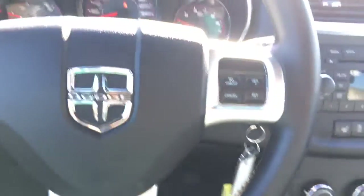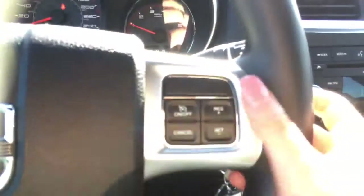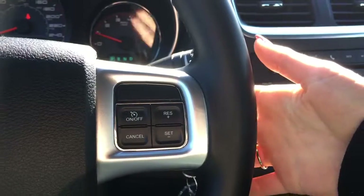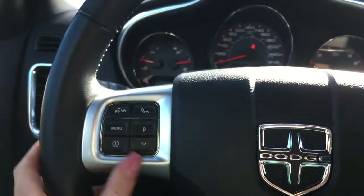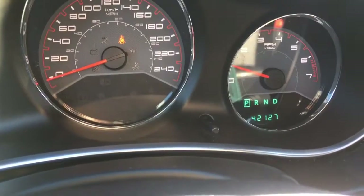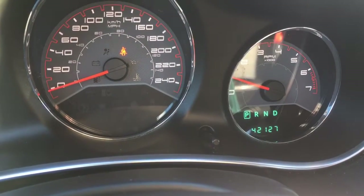In your Dodge Avenger, starting with your leather-wrapped steering wheel: on the right side we have all of your cruise control options. Wrapping your hand around, we have your audio controls with volume on the right and your tuner on the left. On the front we also have your voice recognition, Bluetooth, and controls for your center dash cluster. Up here it shows we are currently only at 42,127 kilometres — an extremely low amount. This vehicle still has lots and lots of life to give.